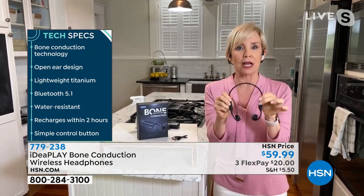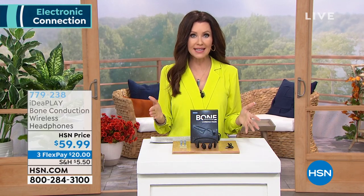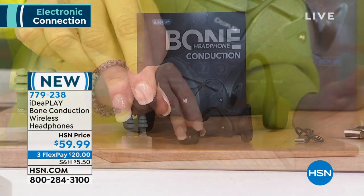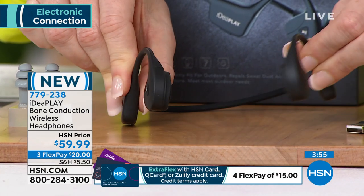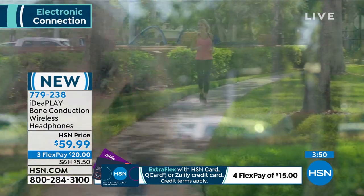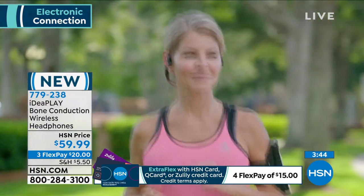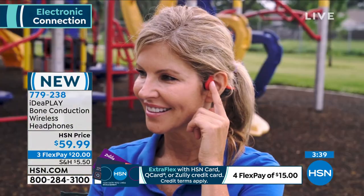Brand new at an awesome price. If you want to look up bone conduction earphones, feel free — it's one of the latest technologies in headphones, with lots of research behind it. If you've got ear issues or worry about turning music up too loud right next to your ear drums, this gives you incredible comfortable sound while still letting you hear what's going on around you. So important when you're out and about — you've got to hear those cars. It's $20 to get it home and we're giving you 30 days.